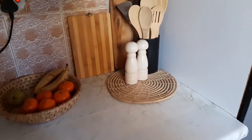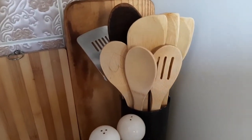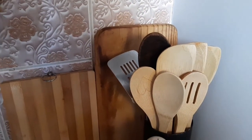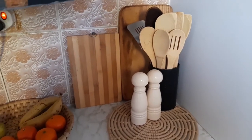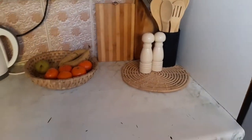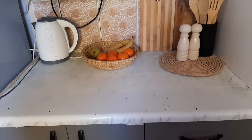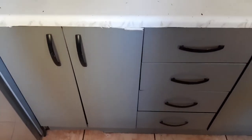The wooden spoons — this lighter one I bought at Pep Home, and those two I've had for some time; I don't know where I bought them. The cutting board is from Pep Home, and the one behind it I thrifted. The cutting board with lettering is from Checkers, even though it's wiping off now because it's been quite some time.